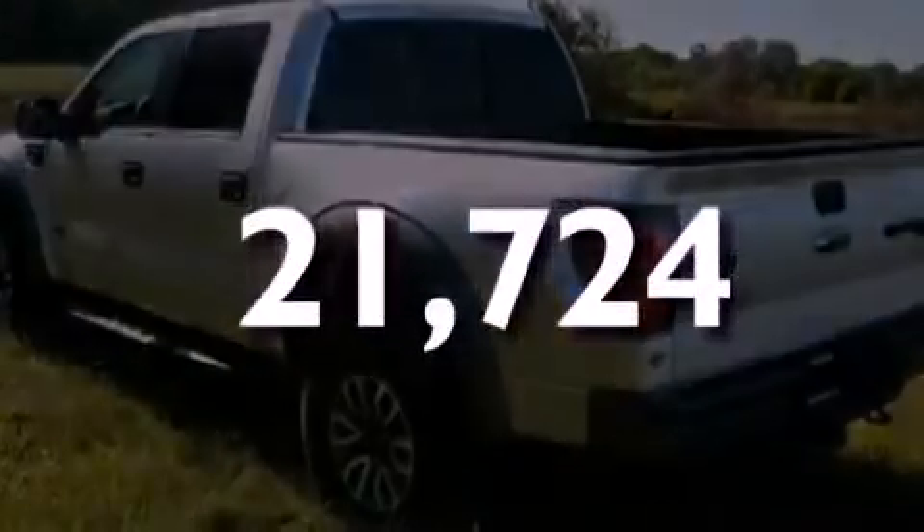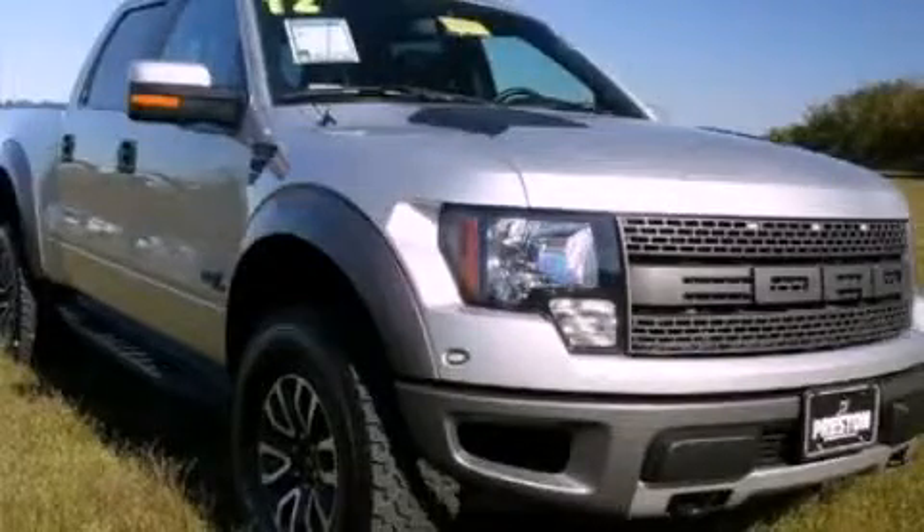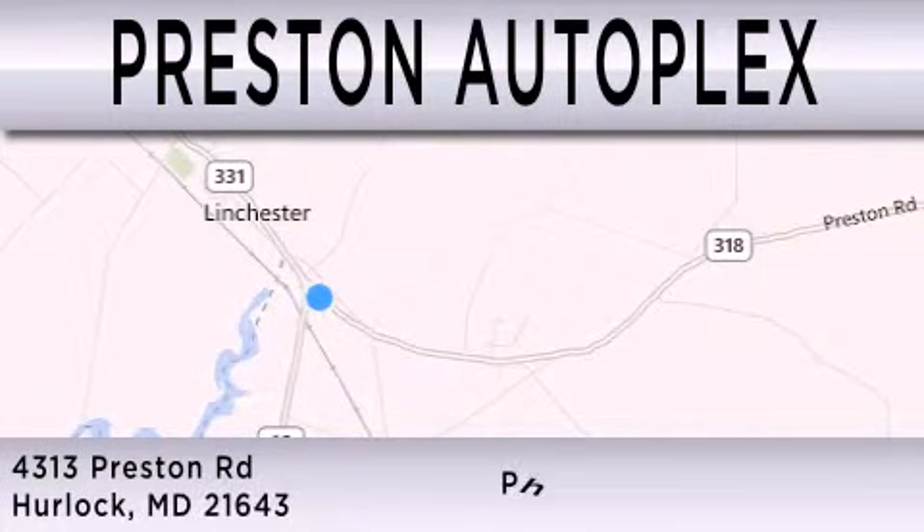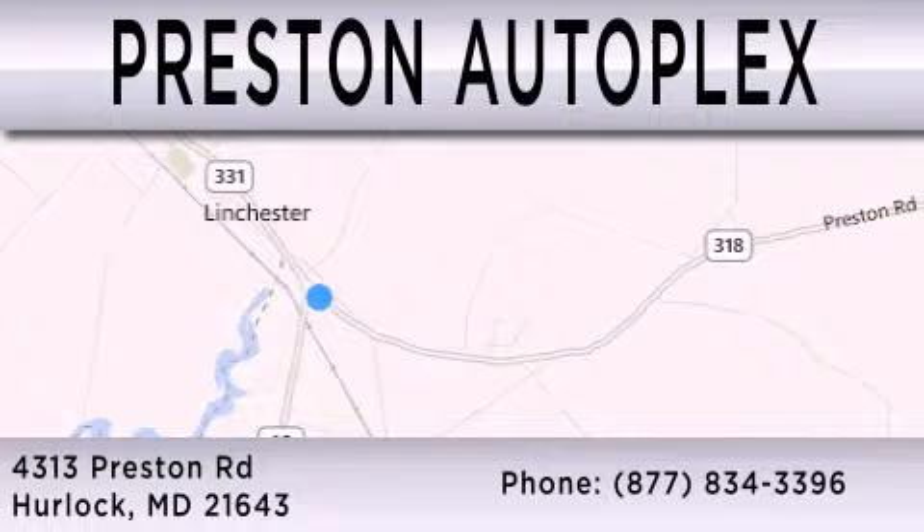Call or visit us right now and arrange your test drive today. Preston Autoplex is dedicated to doing everything possible to ensure that the experience you have selecting your vehicle is as pleasant as possible. You can contact us at 877-834-3396. Thank you for watching.